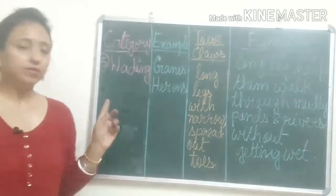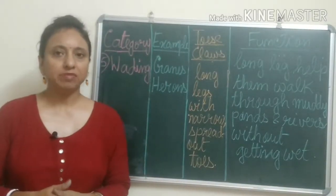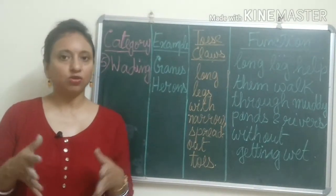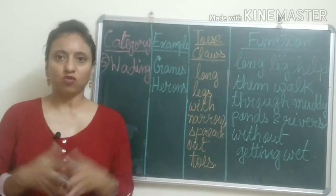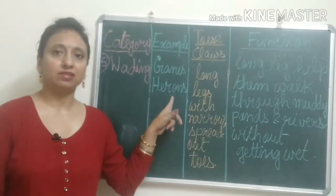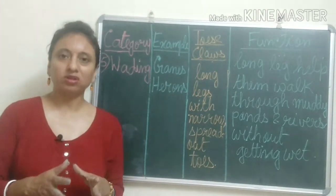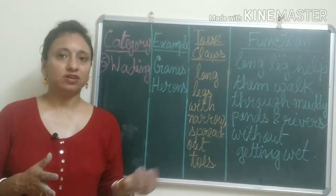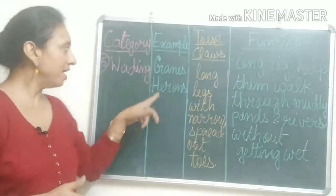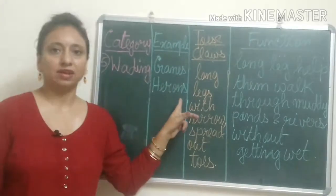Next we will learn about the wading birds. Wading means walking with your feet through shallow water. Cranes and herons walk in muddy ponds and rivers, so these birds are known as wading birds. Example: cranes and herons.